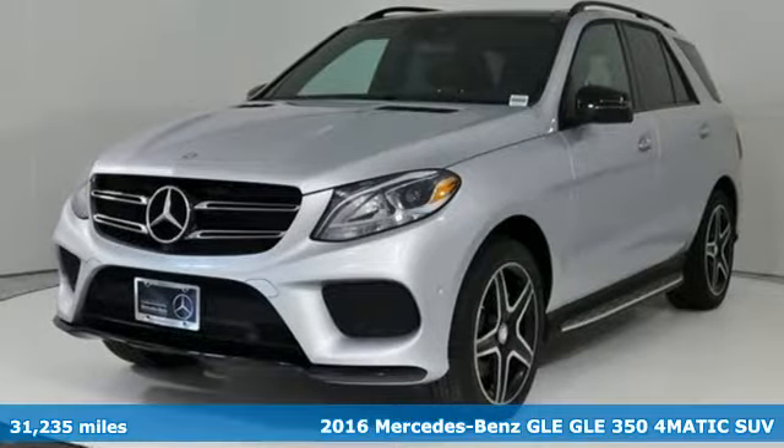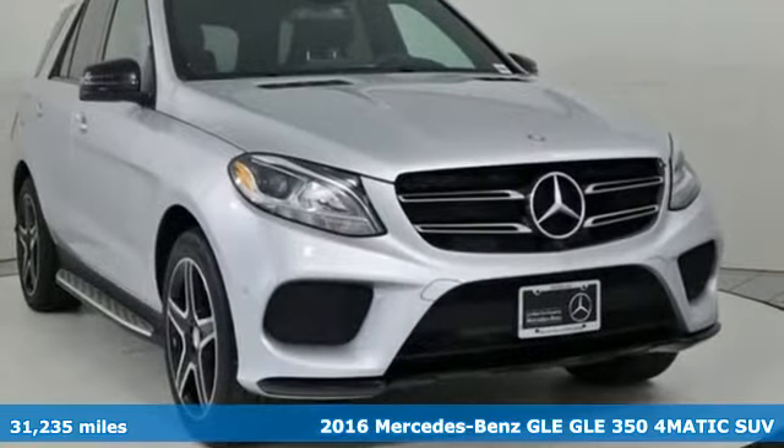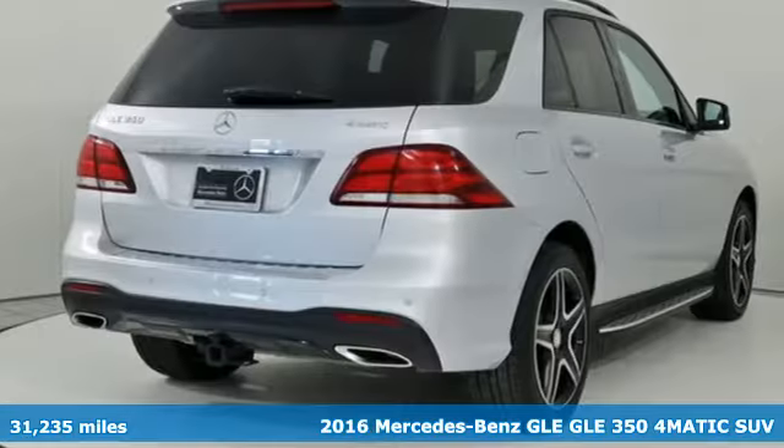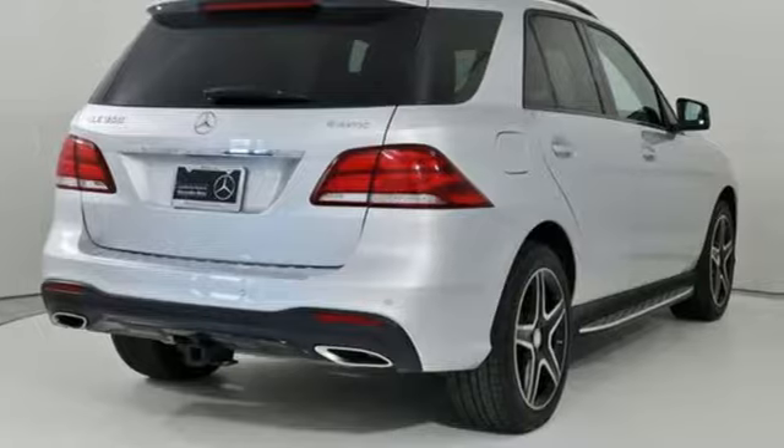Here's a 2016 Mercedes-Benz GLE. This GLE is reassuring when the weather turns and rewarding when the road turns. And it comes with all the amenities you need.